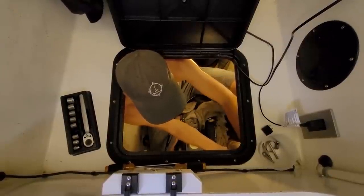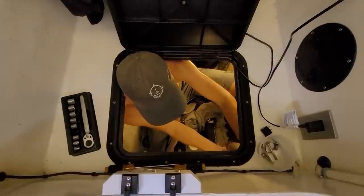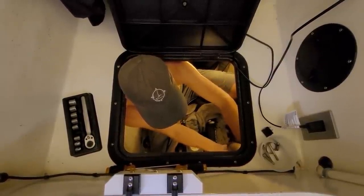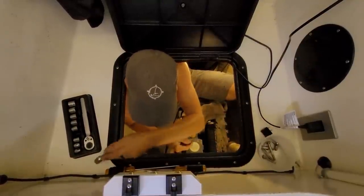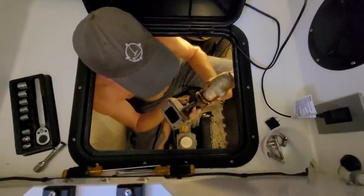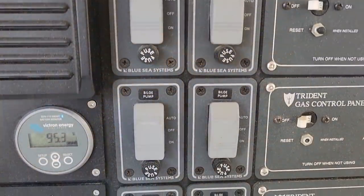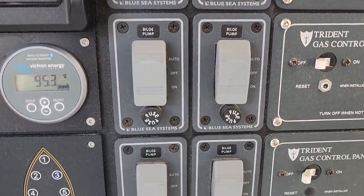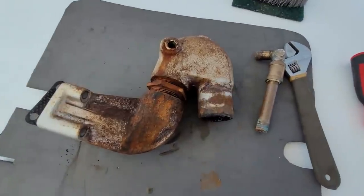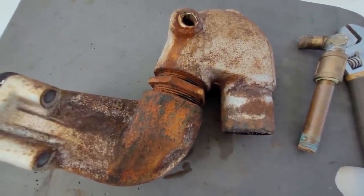As I unbolted the exhaust elbow, it became clear where the leak was coming from because the seawater mix arm broke off in my hand. I'm so glad we decided to shut this engine down when we did, because this could have been a real mess real fast as seawater would have flooded the engine compartment at a high flow rate. Our bilge pumps would surely keep up, but by being proactive we avoided having to do fresh water rinsing of the engine compartment and dealing with possible future corrosion from spraying salt water.